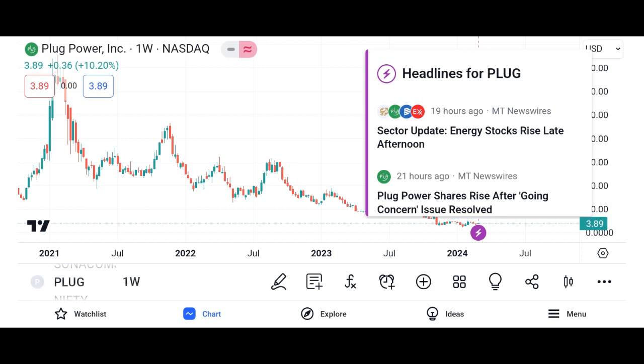How to use PlugShare: Download the app. PlugShare is available for free on both iOS and Android devices. Simply download the app from the App Store or Google Play Store and create an account to get started.